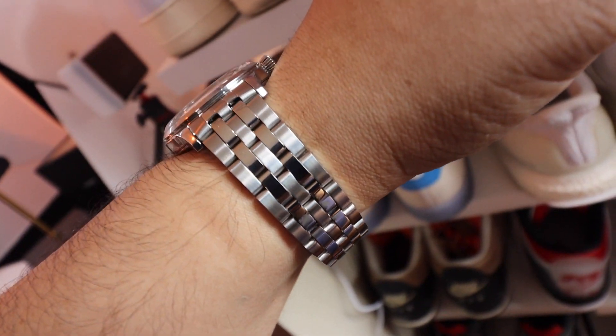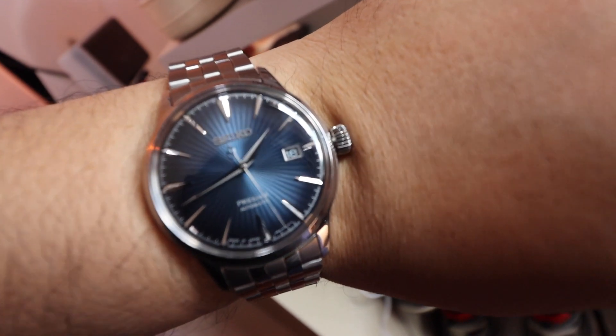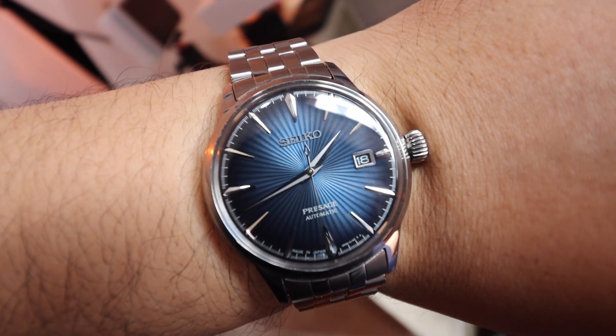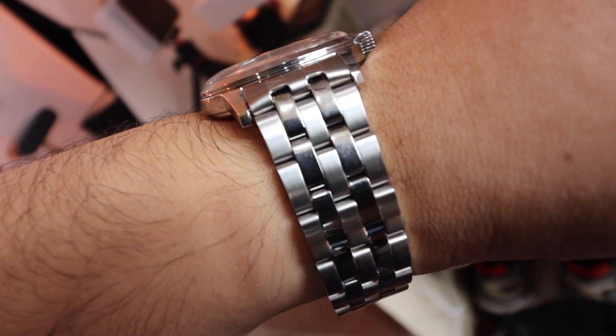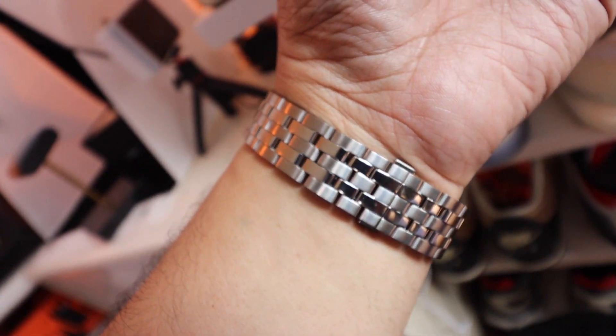If you're looking for the perfect smart-casual piece to go with a shirtless blazer, jeans, and sneakers or white shoes, this goes really well. You can also change out the straps depending on your mood — a leather or brown strap can make it pop a little bit more.